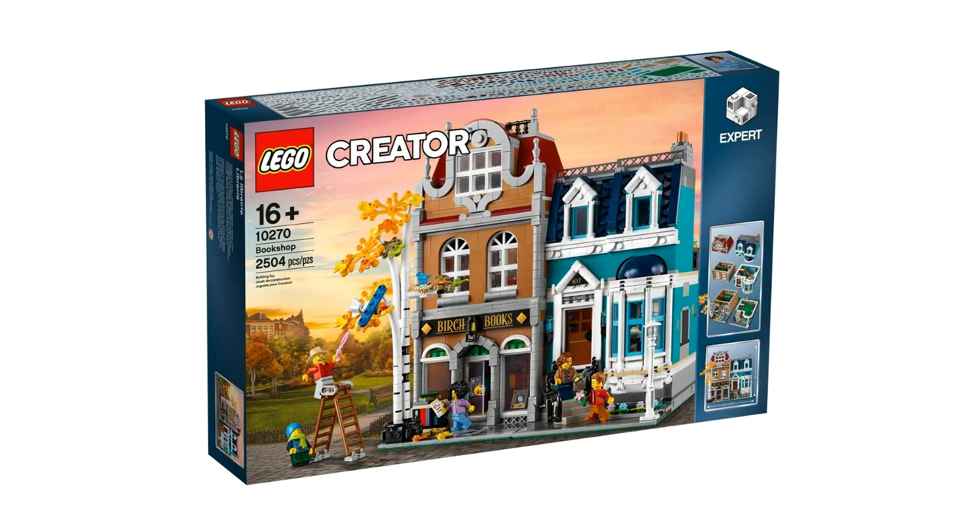Hey, this is JC and welcome to Smallbrick City, where we want to help you build a LEGO city regardless of the space you have.